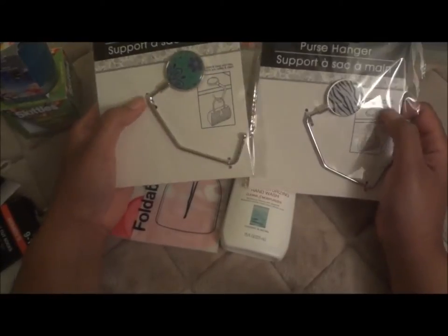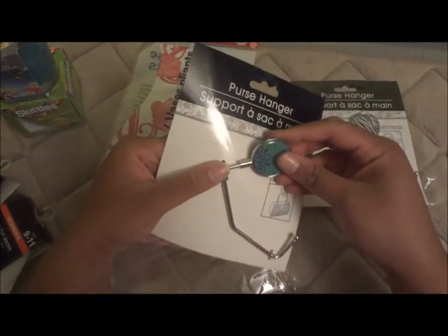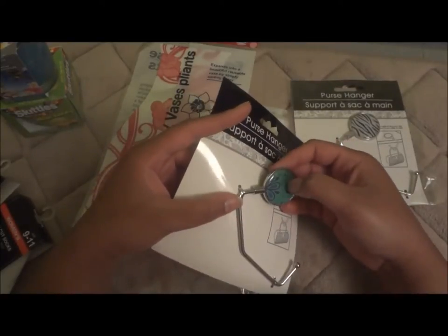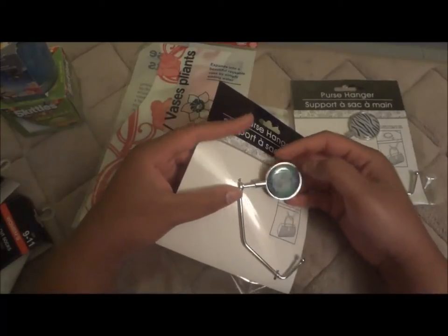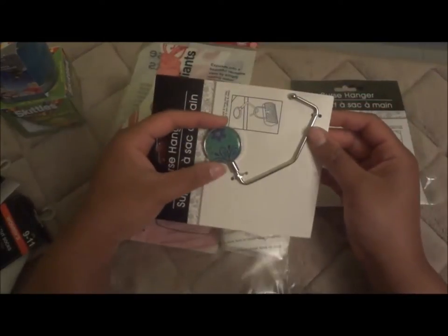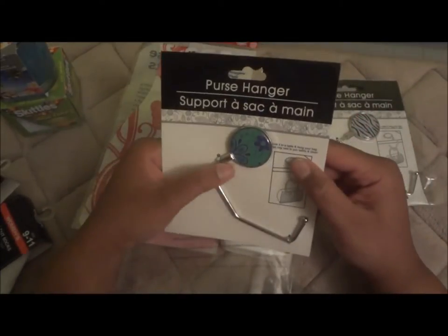So these purse hangers — they're not the most expensive but I wanted something so my purse doesn't sit on the ground. I got one for a giveaway when I hit more subscribers, and one for myself; the zebra one is for the subscriber who wins. It's like a soft plastic or silicone and it does not fold up — it stays open, so you stick it in your purse like this. It's not as compact as others I've seen, but for a dollar it'll work.